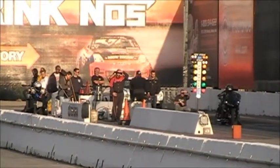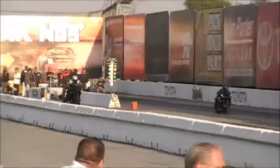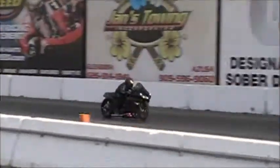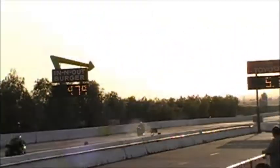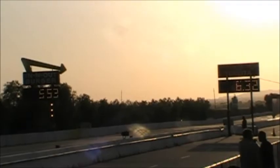RPMs going up. Both bikes have the engine forward. They're staged. Lights are off.